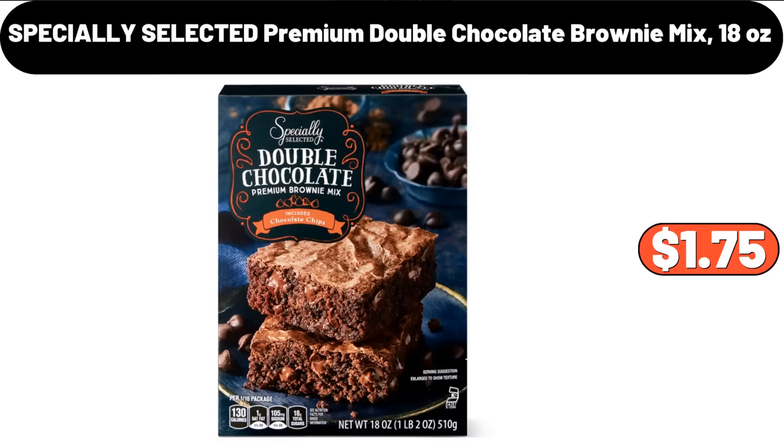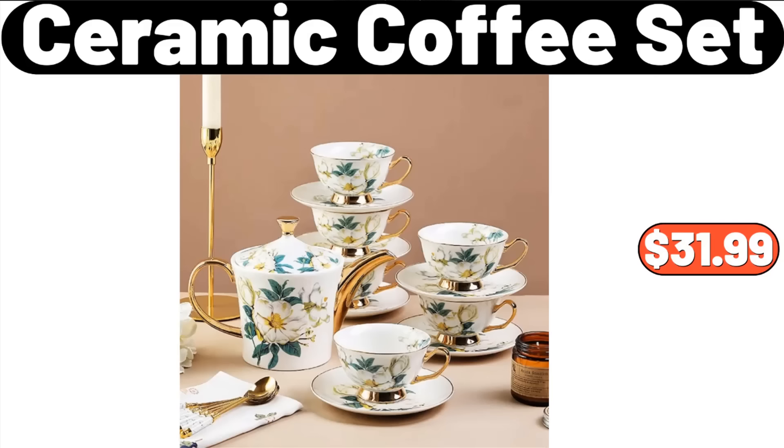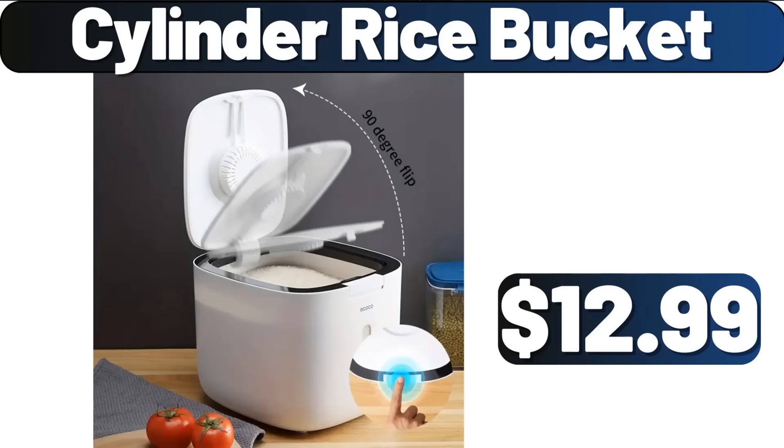Specially Selected Premium Double Chocolate Brownie Mix, 18 Ounces, $1.75. 12-Piece Square Ceramic Dinnerware Set, $26.99. Ceramic Coffee Set, $31.99. Cylinder Rice Bucket, $12.99.